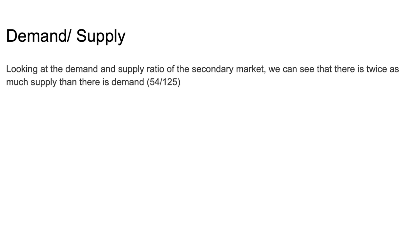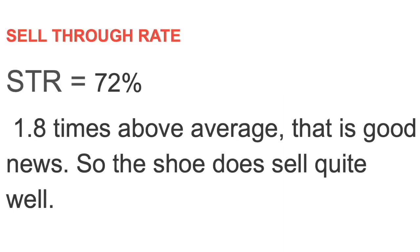Looking at the supply-to-demand ratio in the secondary market — on third-party marketplaces — there is twice as much supply as demand: 54 to 125. Now, that doesn't mean the shoe isn't selling. Just because supply exceeds demand doesn't mean the shoe isn't moving. The sell-through rate is actually 72%, which is 1.8 times above average — that is good news. The shoe does sell quite well.